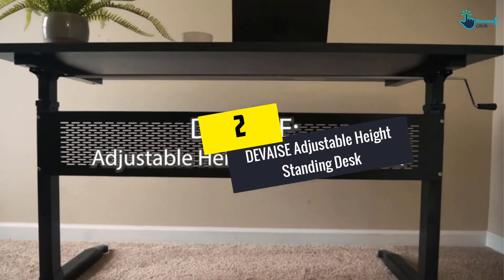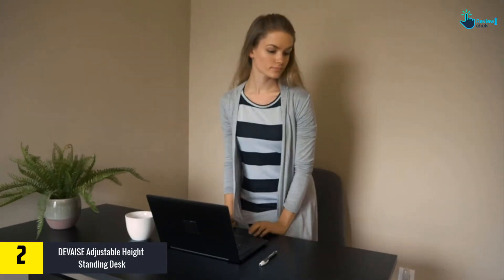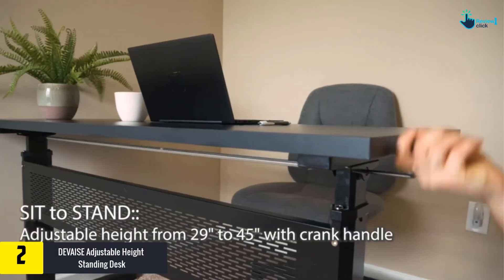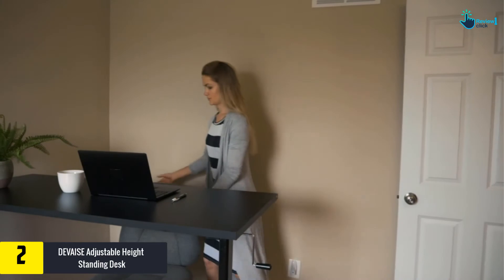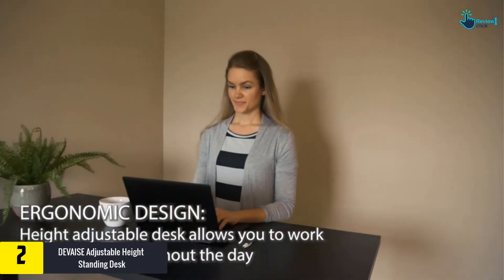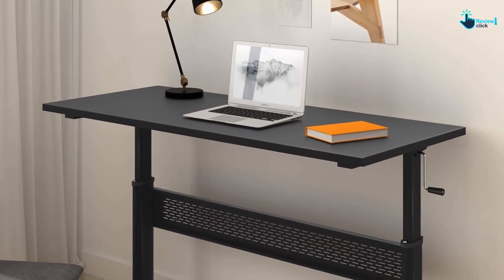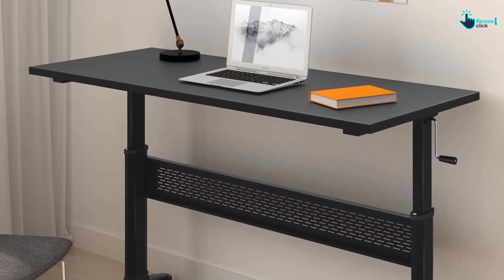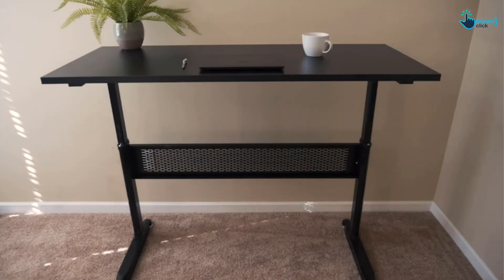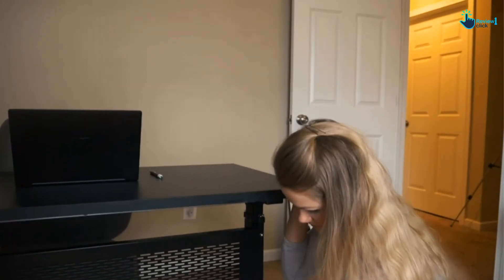At number two, we have the Devai SE adjustable height standing desk. This is a 55-inch sit-and-stand desk workstation which comes with a crank handle for your office or home, available in two different colors. It features an ergonomic and innovative adjustable height design with an easy crank system and hand crank that can be placed on any side of the desk.